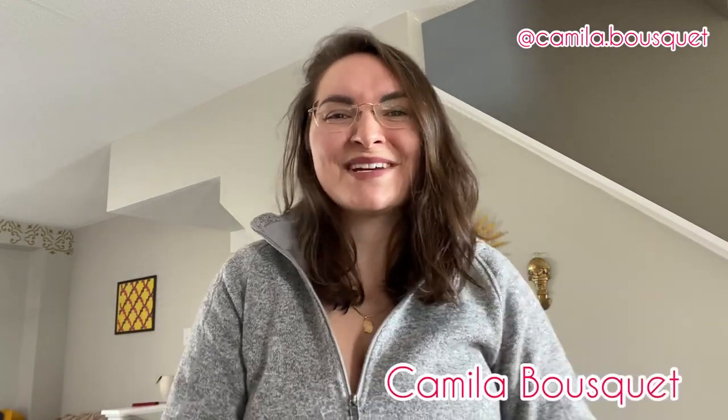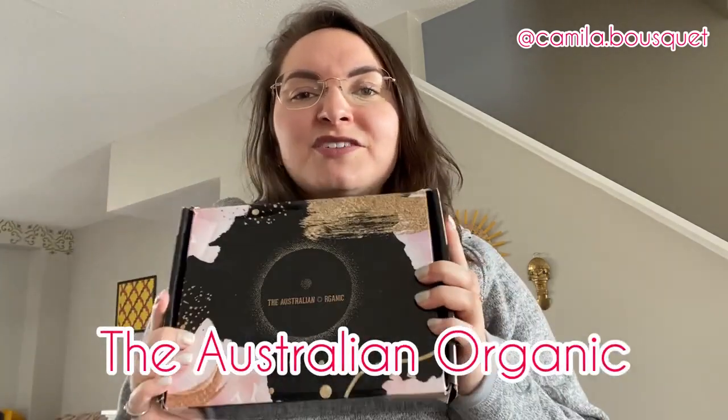Hello and welcome back to my YouTube channel. I'm Camilla Bousquet and on today's episode we're going to be reviewing some hair products from the Australian Organic. You guys loved the previous video I did reviewing the Bondi Boost hair products, and Australian Organic found that video, reached out to me and asked if I could do a similar one with their hair products. I couldn't say no because I love trying out different hair products. I have yet to find the hair product I absolutely adore and can't go without, so let's see if this one is it.